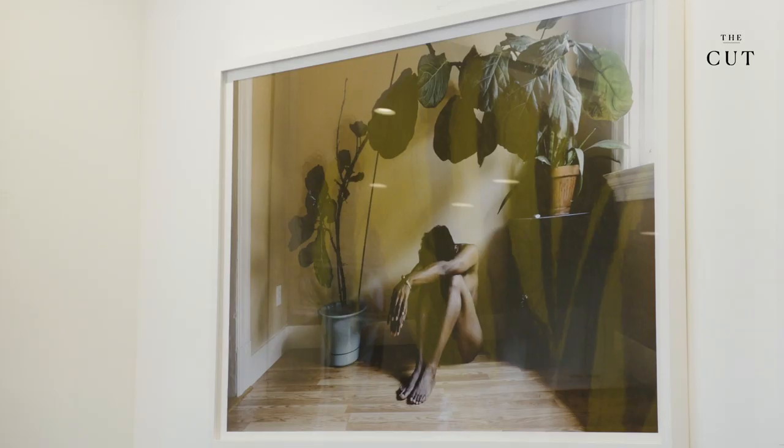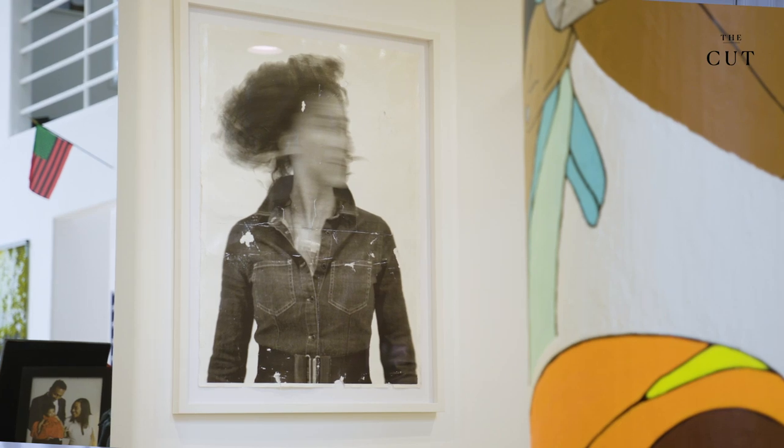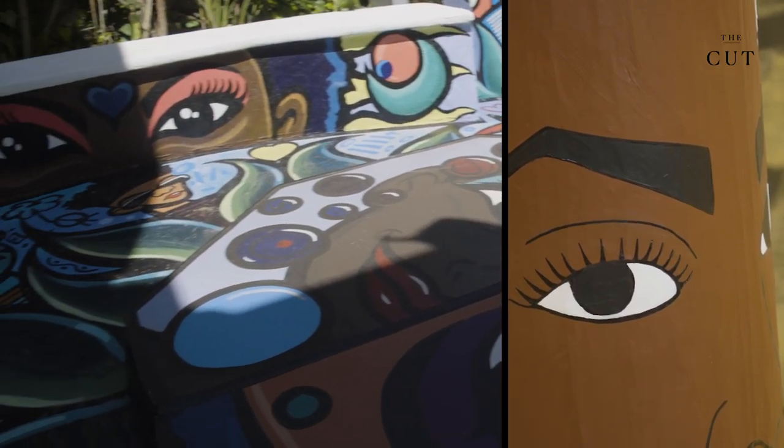Joy has amassed a collection that is incredibly personal. So in a way, when you come into her house, you are surrounded by the story of Joy's life — Joy as seen through the lens of the different artists that she loves.